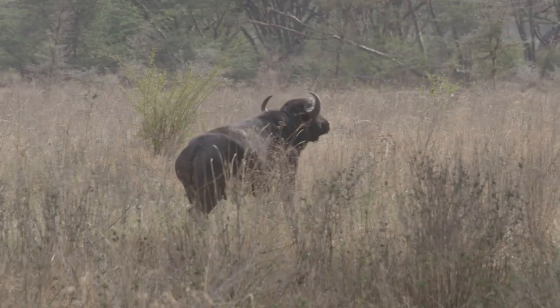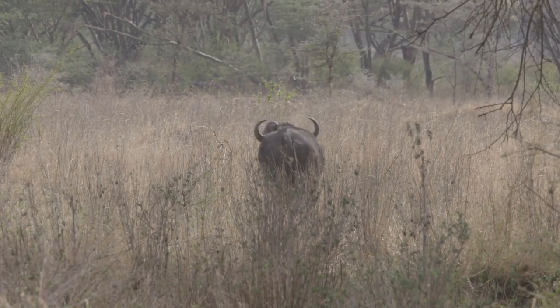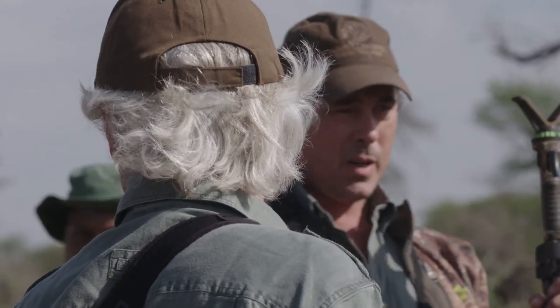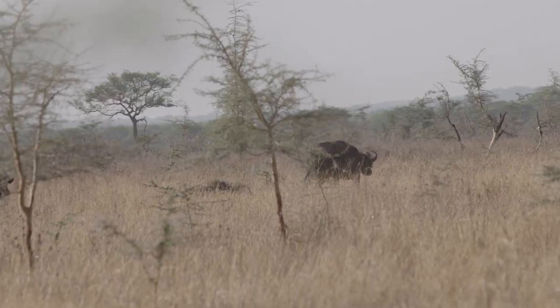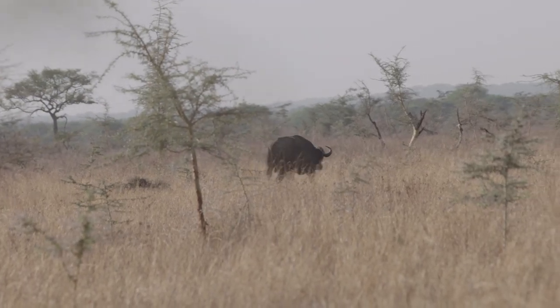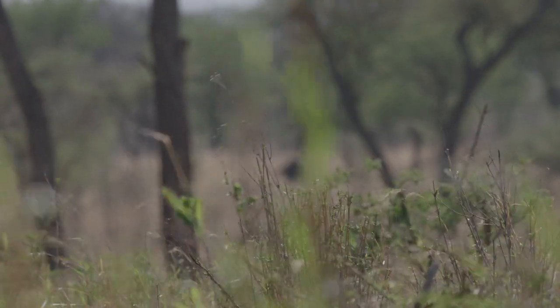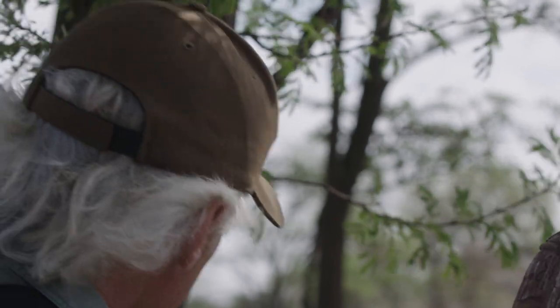Nice old loner bull though. What he said — for those of you that don't speak fluent Swahili — is if we drive them around down there and they get the wind, it might make them run back this way. I don't know if that's what he said, but it sounds like a good idea. We'd spotted another couple of big bulls and one of them looked like he was worth a closer look.